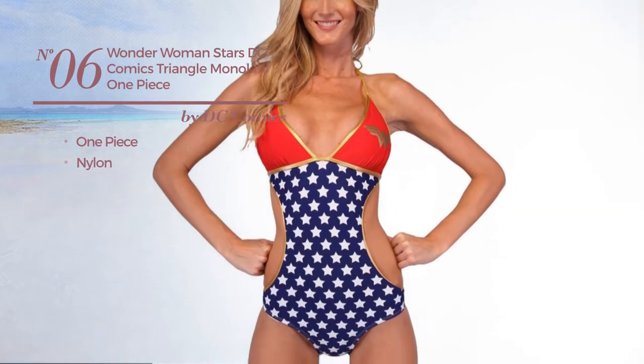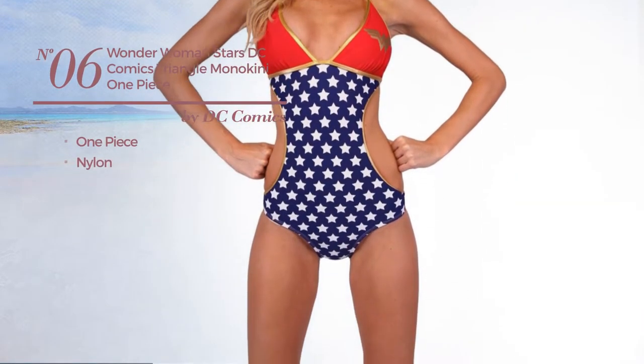Number six: a one-piece suit made of nylon. Available uniquely in blue color.